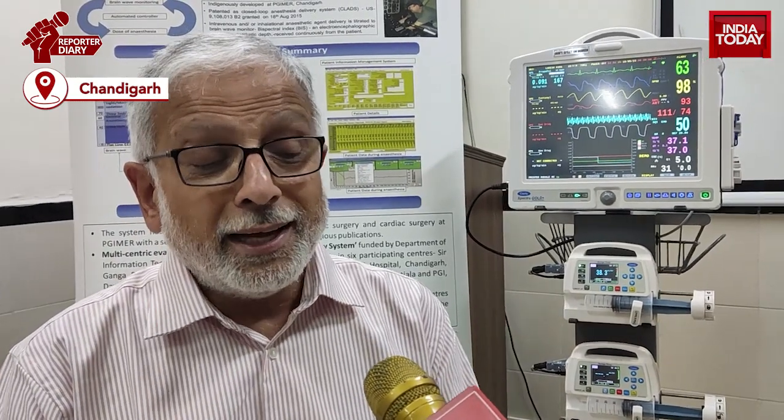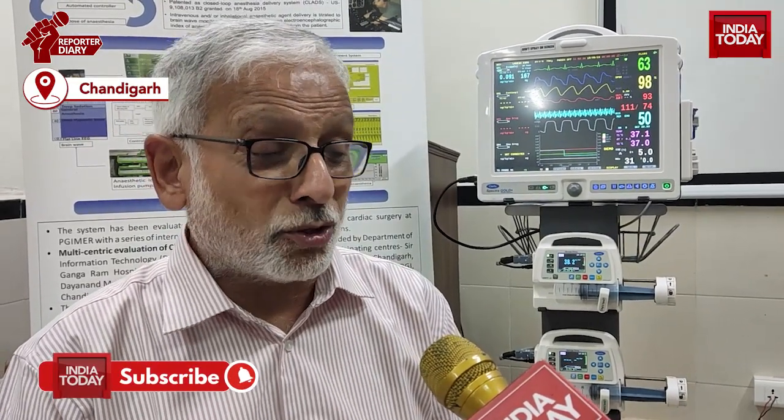My last question is: is this machine somehow trying to help with environmental concerns as well? Yes. Environmental concerns are addressed by use of intravenous anesthetic drugs. If you use inhalation anesthetic drugs, they cause not only operation theatre pollution and harmful effects to the personnel working in the OT, but when released into the atmosphere they cause the greenhouse effect, ozone layer depletion, and global warming. Fortunately, intravenous anesthetics do not have any of these disadvantages, so it is helping with environmental pollution also.